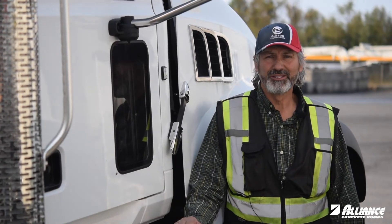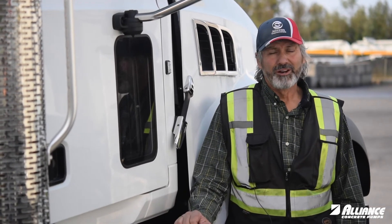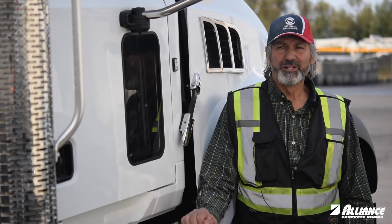Hi, I'm Loren with Alliance Concrete Pumps. Welcome back to Tech Tip Tuesday. I wanted to talk about new trucks and a provision that's called Virtual Technician.